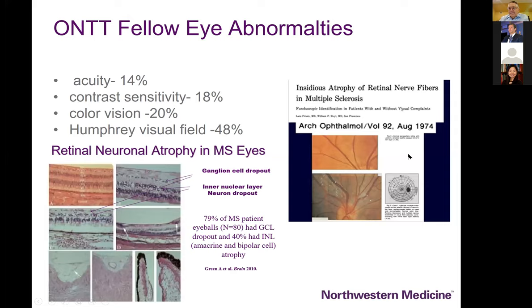I'm going to point out a classic paper from 46 years ago by Bill Hoyt and Lars Frisen, recognizing that there was ophthalmoscopically visible loss of nerve fiber layer or axons in patients with multiple sclerosis absent optic neuritis. The optic neuritis treatment trial clearly showed a significant prevalence of other eye abnormalities in patients with optic neuritis, in the eye that was not necessarily symptomatic.